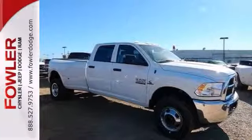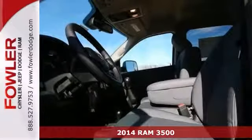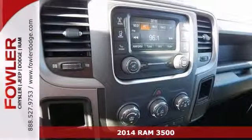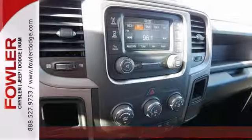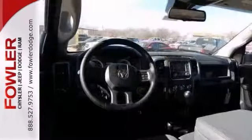This 2014 Dodge Ram 3500 is for Dodge Nuts the world over looking for that perfect truck. Sometimes the fun doesn't begin until the pavement ends, which makes the off-road ability of this truck so appealing.